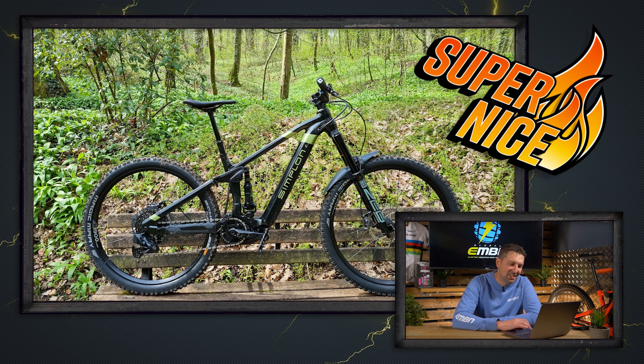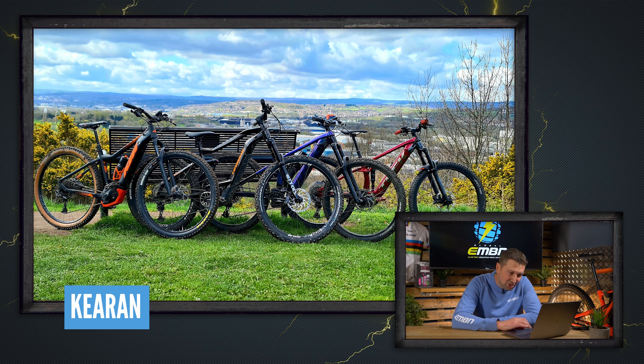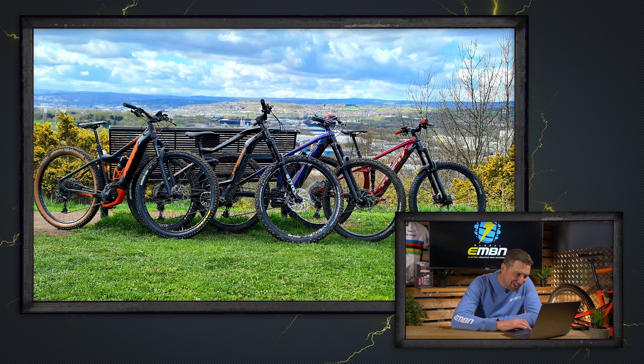We've got a big brace of e-bikes in from Kieran — two Trek Rails, a Haibike, and a KTM out in South Yorkshire, Rotherham. Out with friends hitting some fresh trails in the woods. Loads of cool bikes — love a bit of urban mixed in with getting out in the country. That's got to be another super nice.